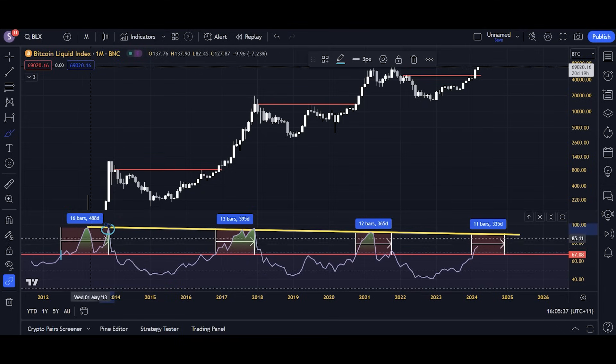By doing a date-range measurement from when we break above the 67 RSI level to when we top out on that yellow descending line: in 2013 it took 488 days, in 2017 it took 395 days, in 2021 it took 367 days. What you'll notice is that's a decreasing amount of time each cycle — 488, 395, 367 — a decreasing amount each cycle.